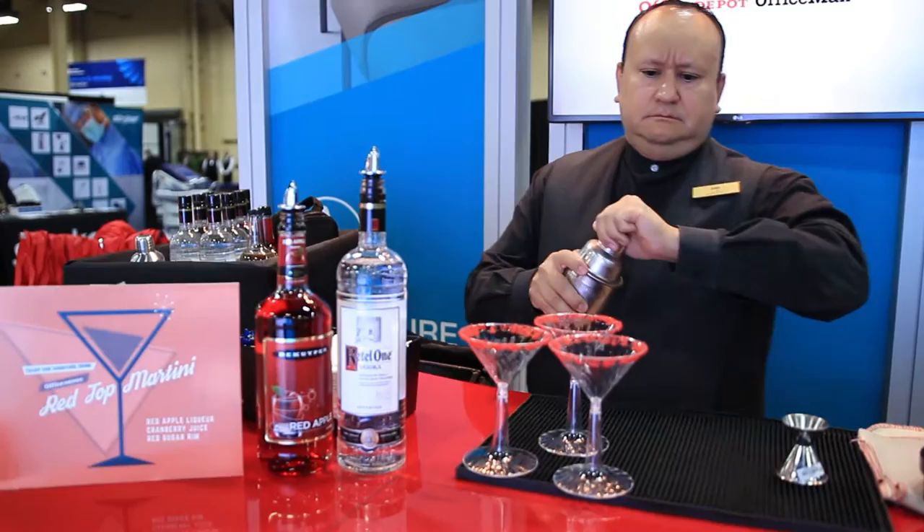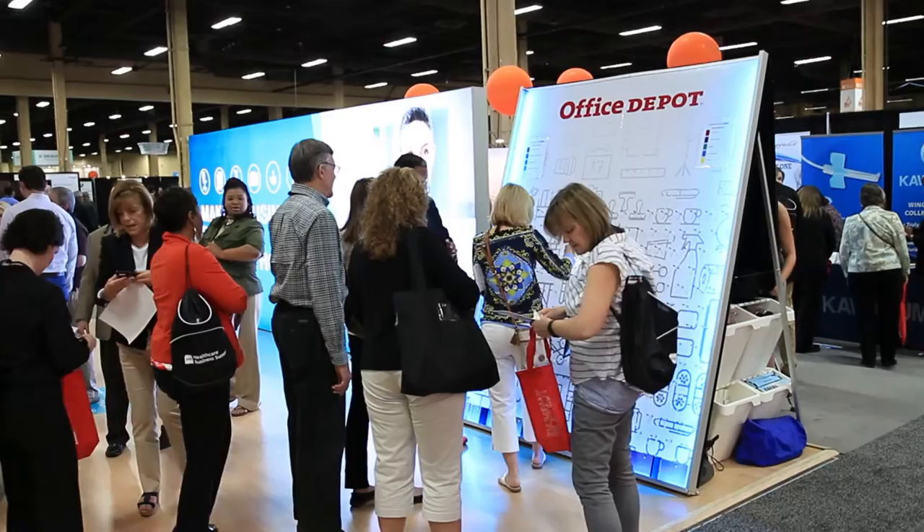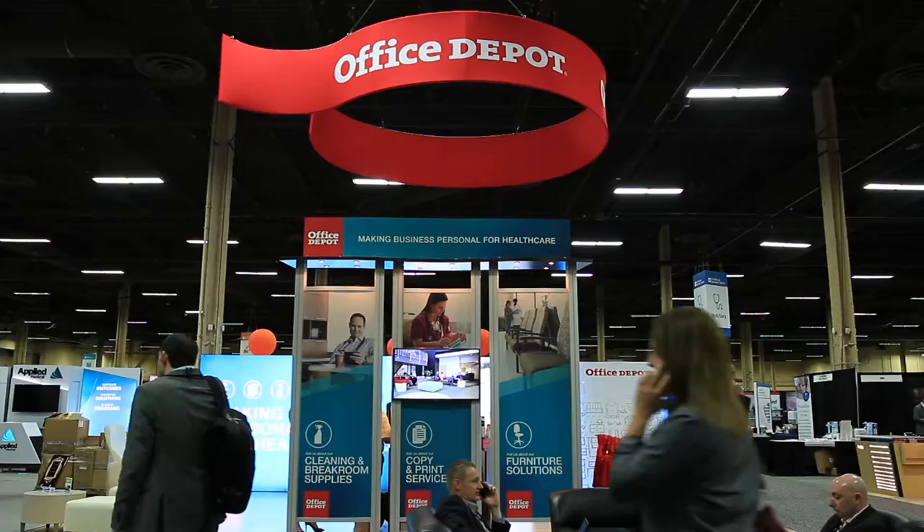We're here at the MedAsset show, showcasing how we make business personal for healthcare. There's a strong focus on our adjacencies as well as some fun and interactive elements, including our signature Office Depot martini, a DJ, hors d'oeuvres, a full coffee bar, as well as our newest game, Plinko, where we're giving away some amazing prizes.